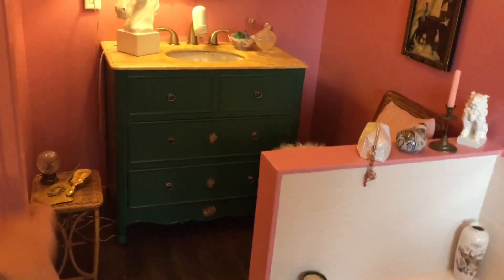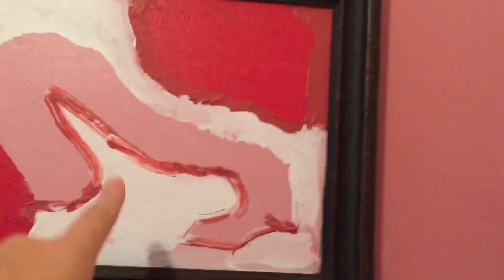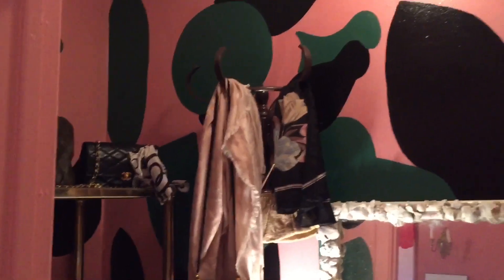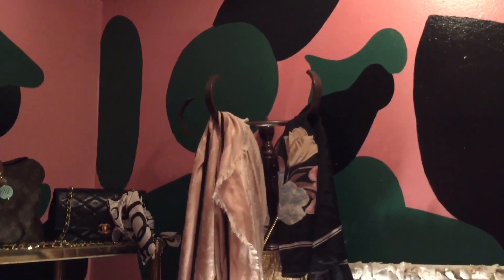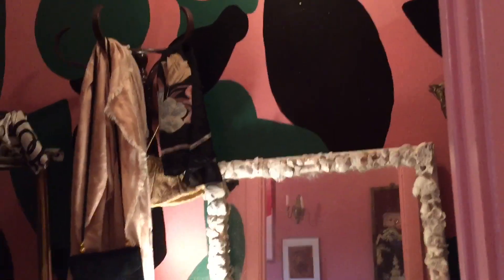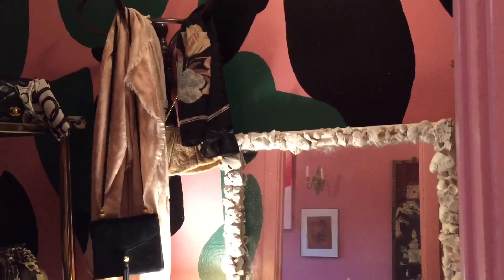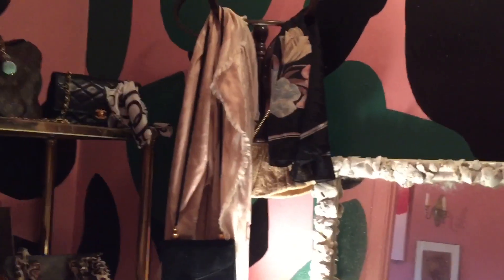This little piece here is from the thrift store. I've done this freehand style abstract mural in the closet — I figure, just maximize the style in such a small space. It gives it such impact. This piece houses some of my vintage pieces.